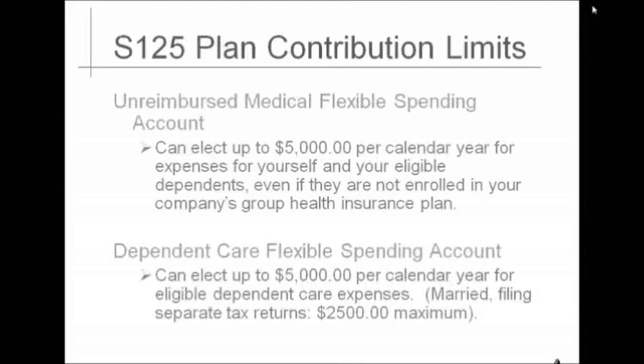For example, if in January you have $400 in your account — meaning you had $400 deducted from your pre-tax dollars — and you submit a receipt for daycare in the amount of $500, you will only be reimbursed for $400. You will then be reimbursed the additional $100 when your dependent care account has that amount available to reimburse you.